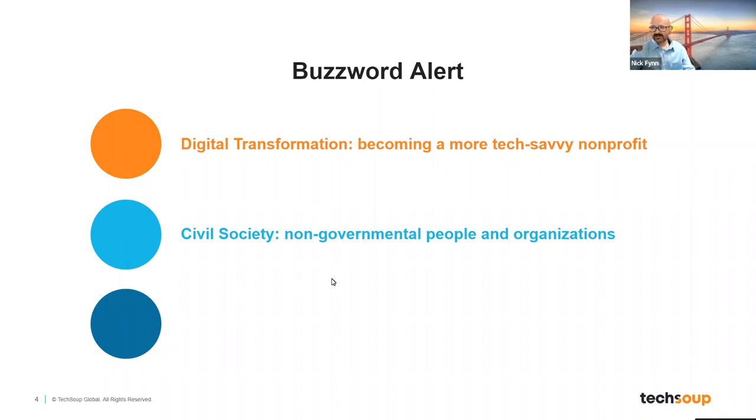A second buzzword is civil society — simply put, civil society is just non-governmental people and organizations. It's the folks on this webinar working to help their communities make a better world and planet. You'll hear civil society pop up in a lot of places when it comes to technology and nonprofits. And finally, cloud adoption is just the process of moving towards using more modern web-based tools — you can think of it as part of digital transformation. Don't be intimidated by these phrases; these are simple things of what they really mean.